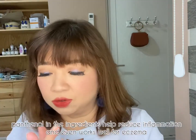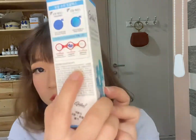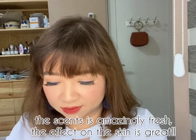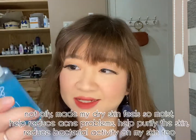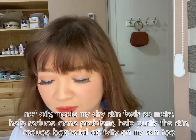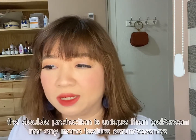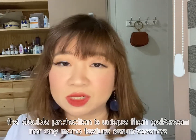It feels so wonderful on the skin and it smells really good. The ingredients on the packaging are all in Korean. Do I recommend the product? Yes, I really enjoy using it. Nowadays I really like serums that are oil and water that you have to mix when you want to use them, because they provide a double protection for the skin.